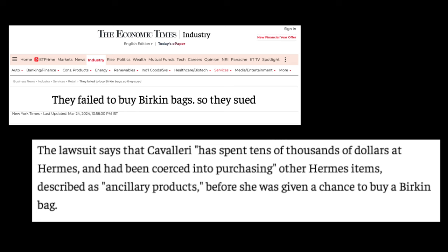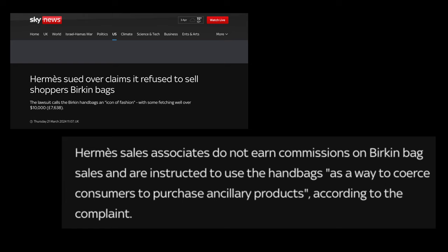The lawsuit says that Cavallari has spent tens of thousands of dollars at Hermes and has been coerced into purchasing other Hermes items - described as ancillary products - before she was given a chance to buy a Birkin bag. I can see the point that sales associates have to make their money, they make their sales, they get the commission from it, and with Hermes Kelly's and Birkin's they don't make any commission from them.